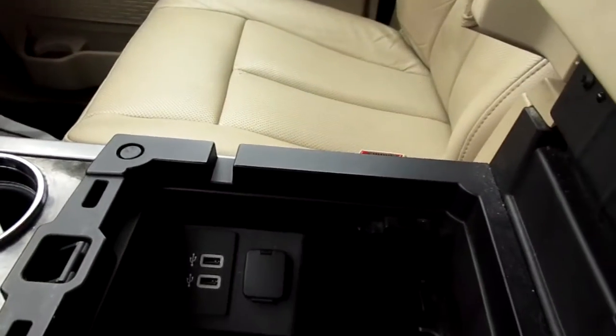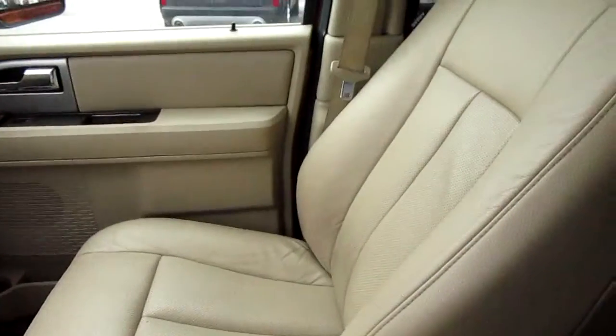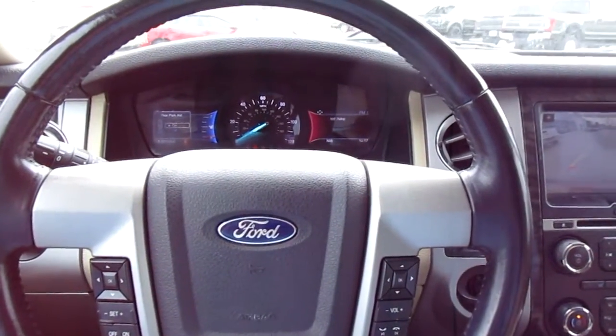A very large storage area in the center console with twin USB ports and a 12-volt outlet. So if you're in the market for a really nice pre-owned luxury SUV, come down to King's Colonial Ford and check out this Expedition. Thank you for watching.